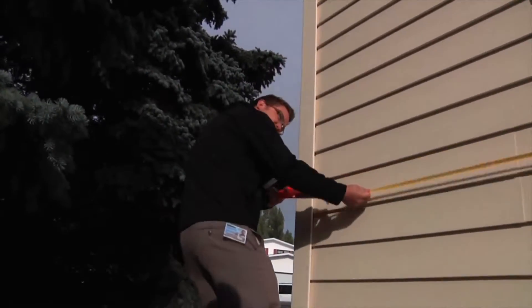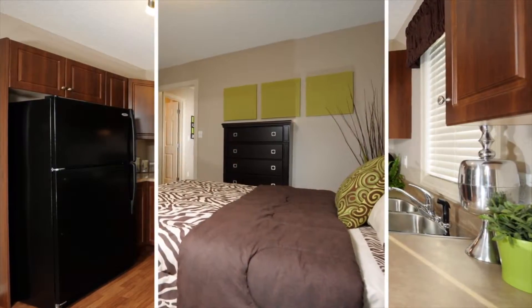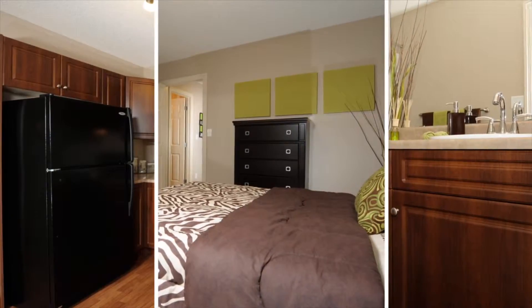For condos, compare features such as the floor the unit is on, the view, whether the condo is an end or inside unit, the floor plan, parking, elevators, and building services.